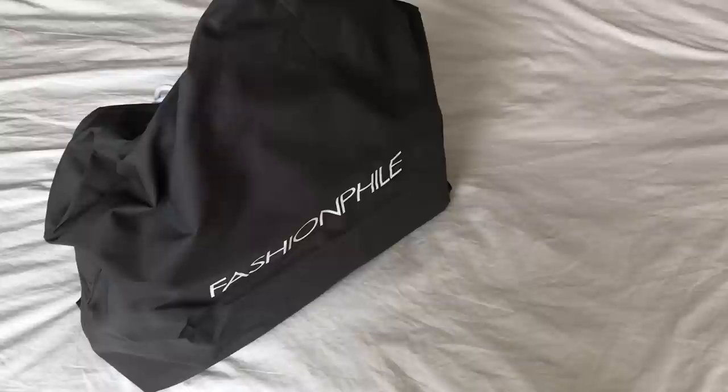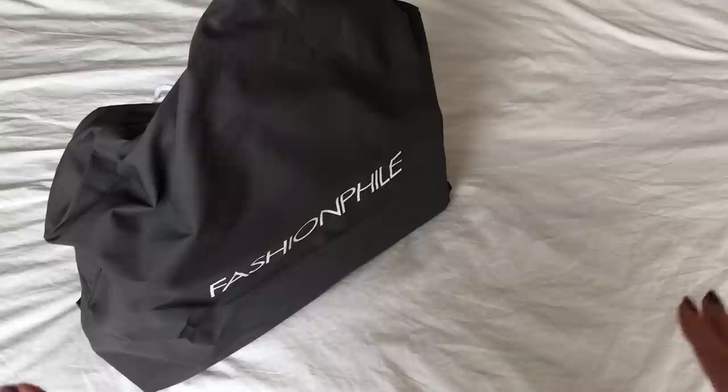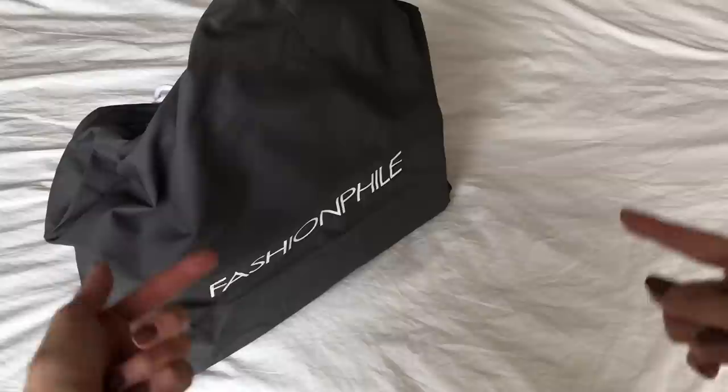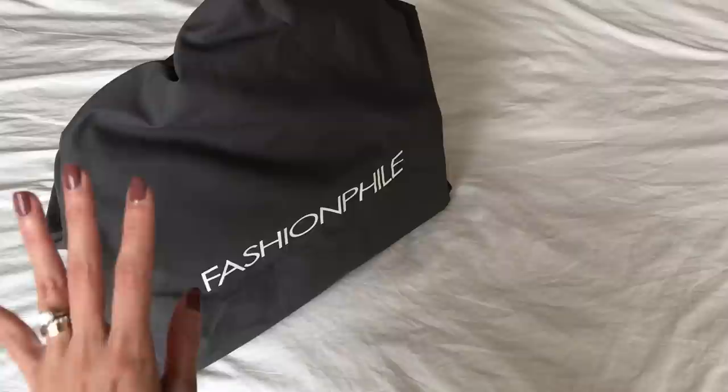Hi everyone, welcome back to my channel. Today I have a Fashion File reveal, and unfortunately this is not a true unboxing because I did film the unboxing about 20 minutes ago. As I was trying to transition to mod shots, I accidentally turned off my camera and ended the video, so I'm doing this again. I'm sweating because I'm just filming back to back.